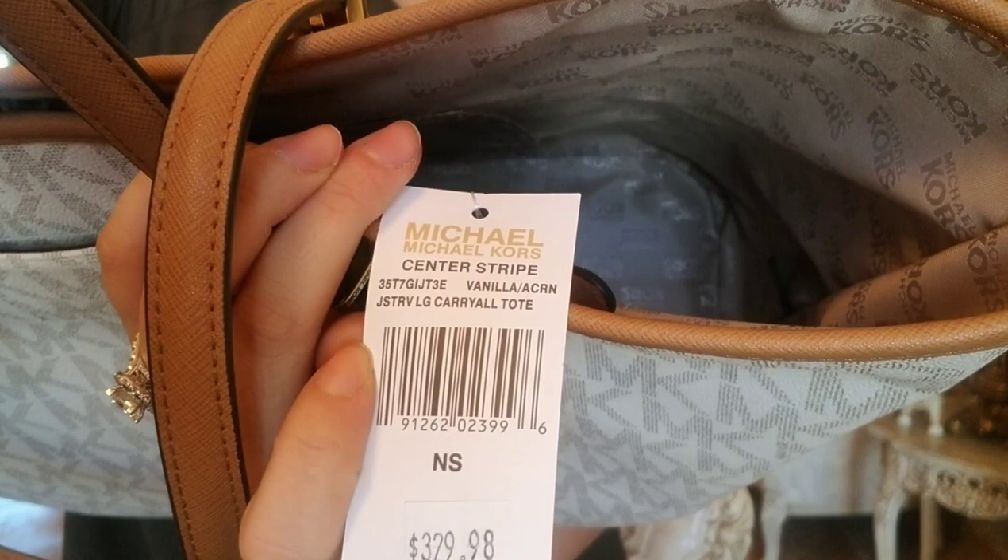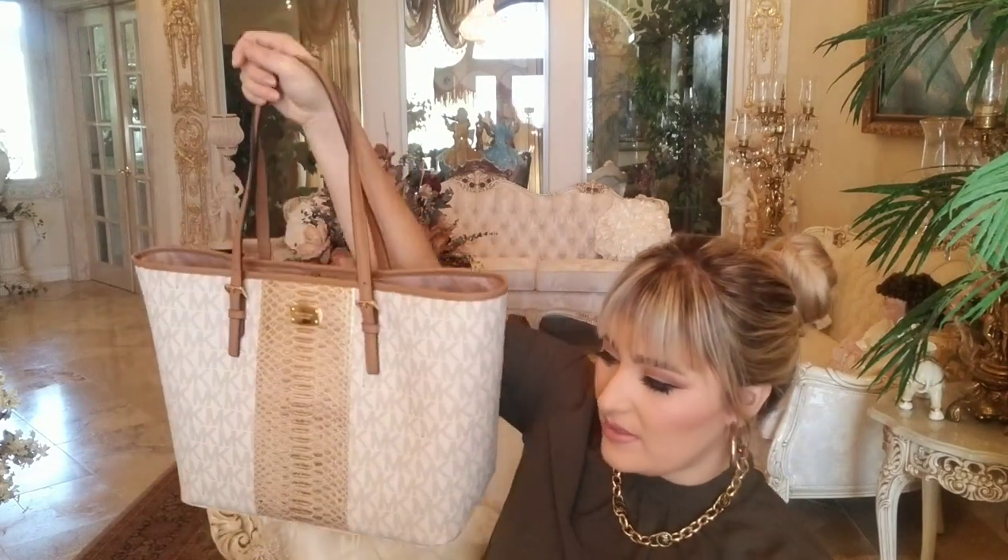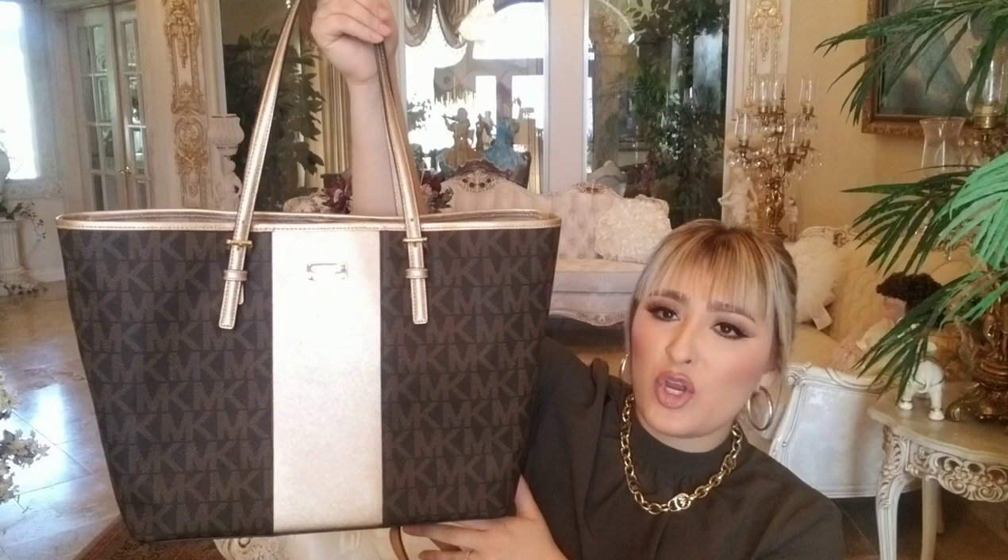I always get these bags on sale — I never pay retail for them. They retail for $370. This one shows I paid $329.98, but at outlets — especially for older bags — you can find them for a lot less. I think I paid no more than $200 for one of the others at the outlet. You just have to really look, and online you can find some really good deals as well.